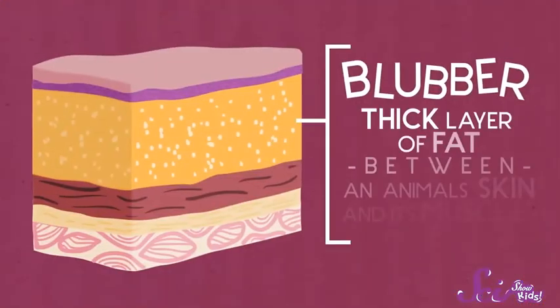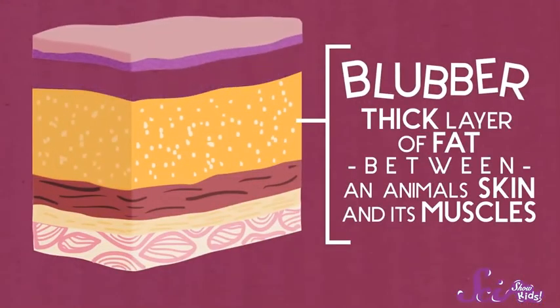Sweater like we can. So how do whales stay warm? Blubber — and not just whales. Seals and walruses have it too. Blubber is a really thick layer of fat between an animal's skin and its muscles.